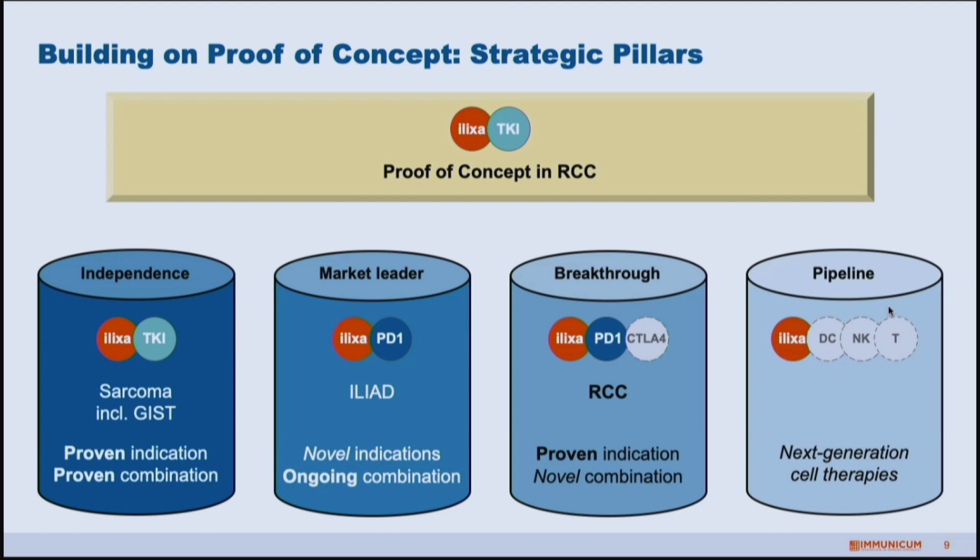Building on this phase two proof of concept in kidney cancer, we have a study ongoing with checkpoint inhibitors that are the market leader in this space. We want to continue with a kinase inhibitor like Sunitinib but move into a smaller indication like sarcoma or GIST, where we have some clinical experience, because there we can find the path to market in the quickest and most efficient way. We also want to pursue the breakthrough potential of the CTLA-4 combination, where we have very promising preclinical results, alongside our ongoing studies with the PD-1 checkpoint inhibitor — that is another pillar we prioritize.